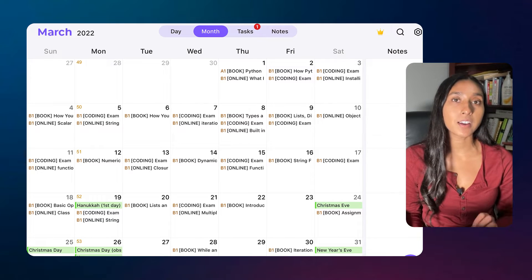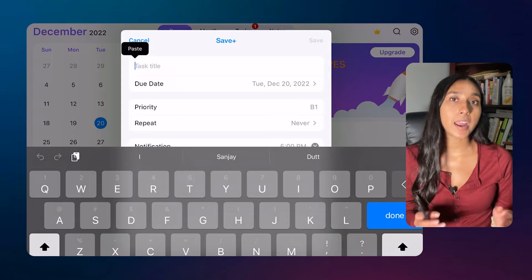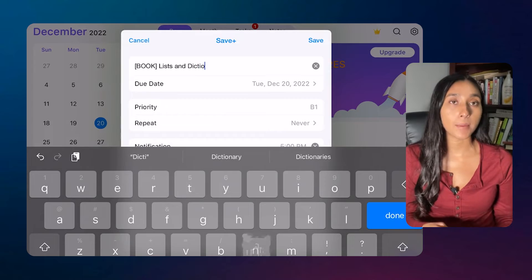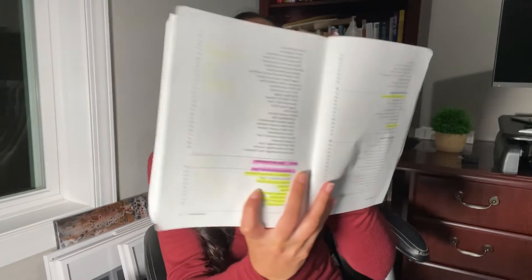For March 2023, we want to be done understanding the fundamentals, essentially finishing the relevant parts of the textbook. We're going to cheat a bit here — we're not actually going to read the whole textbook, it's very thick. So we're also going to use the course as a guideline to pick certain topics we want to cover in the textbook. From December to February, our main high-level goal is to build that fundamental knowledge. The bigger milestones come at the end of the program. I've gone ahead and highlighted the most important sections of the book as well.